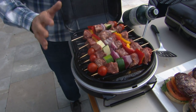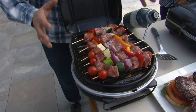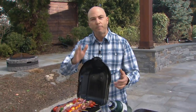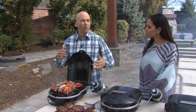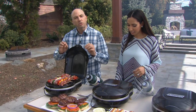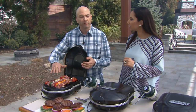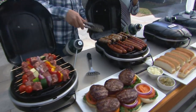What sets Coleman apart — and Coleman, the name is synonymous with outdoor fun — is our Perfect Flow technology. What that means for you is in bad weather, if you're running low on propane, or if it's real cold out, you're going to get a perfect flow of fuel to give you a steady stream and a perfect flame, no flickering. It cooks so perfectly. If you want to start grilling now, this is going to give you consistent performance.